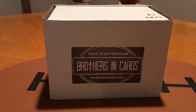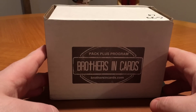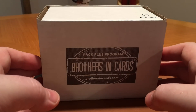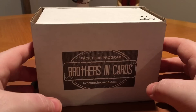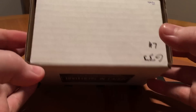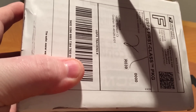How's it going everybody? Welcome back. Today I've got a box of Brothers in Cards, the March, or maybe it's the February pack plus program. I got a gold box this month. Really excited to rip into this. I did watch the sorting day for this and I think I hit a decently high end pack in this. Let's go ahead and rip into this and see what we can pull out of here, see what packs are inside.